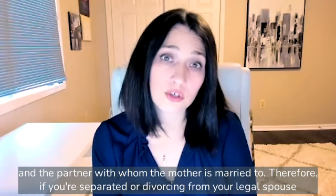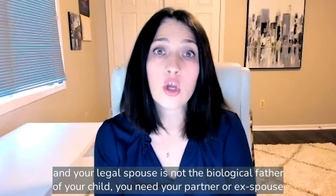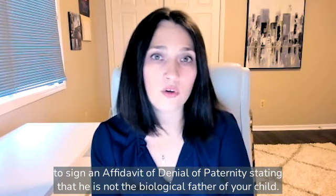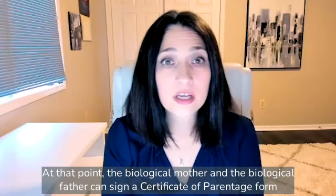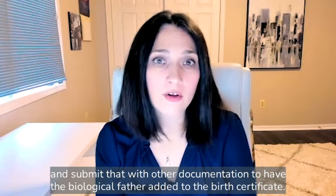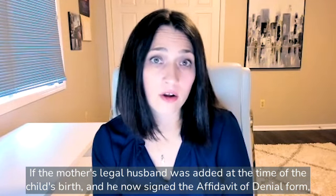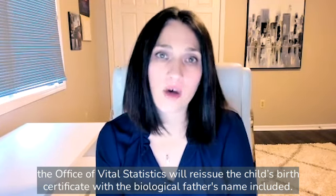Therefore, if you're separated or divorcing from your legal spouse, and your legal spouse is not the biological father of your child, you need your partner or ex-spouse to sign an affidavit of denial of paternity stating that he is not the biological father of your child. At that point, the biological mother and the biological father can sign a certificate of parentage form and submit that with other documentation to have the biological father added to the birth certificate. If the mother's legal husband was added at the time of the child's birth and he now signs the affidavit of denial form, the Office of Vital Statistics will reissue the child's birth certificate with the biological father's name included.